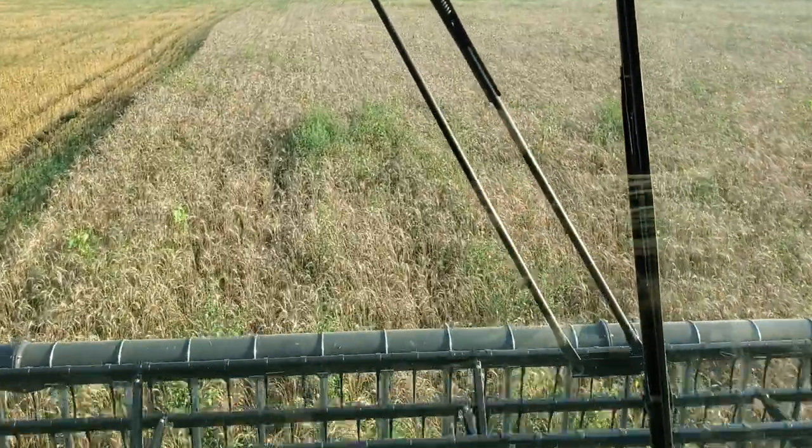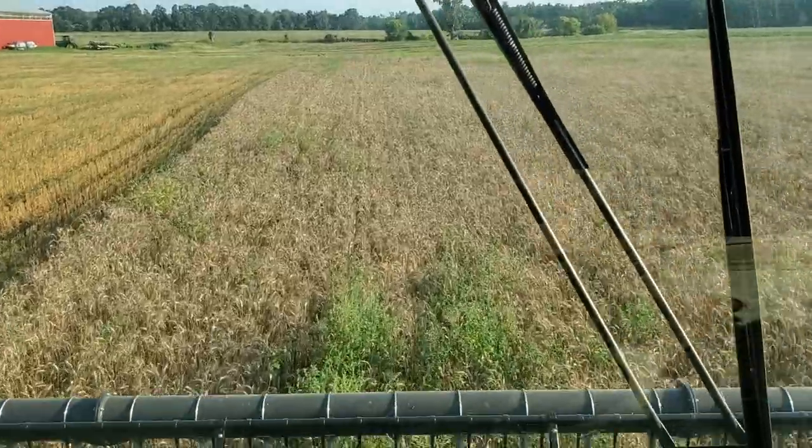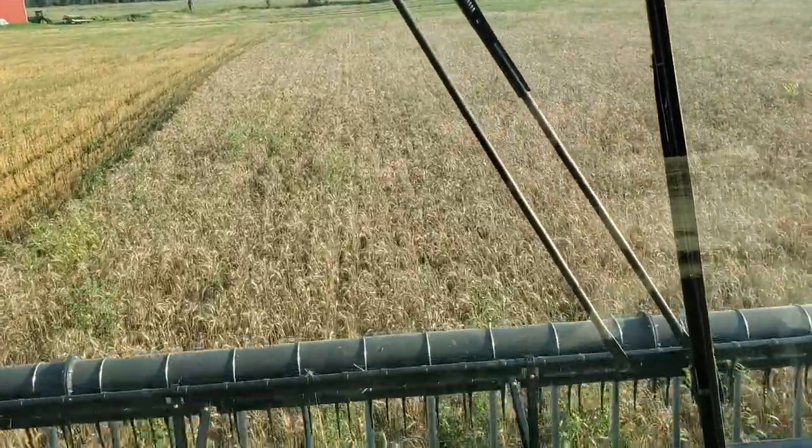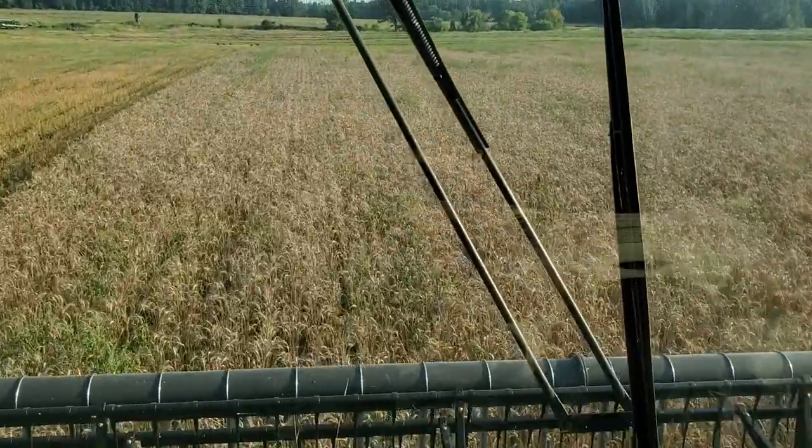A few weeds, more weeds. Slightly better ground. But it's hard to do. I've got to keep going at the same time.